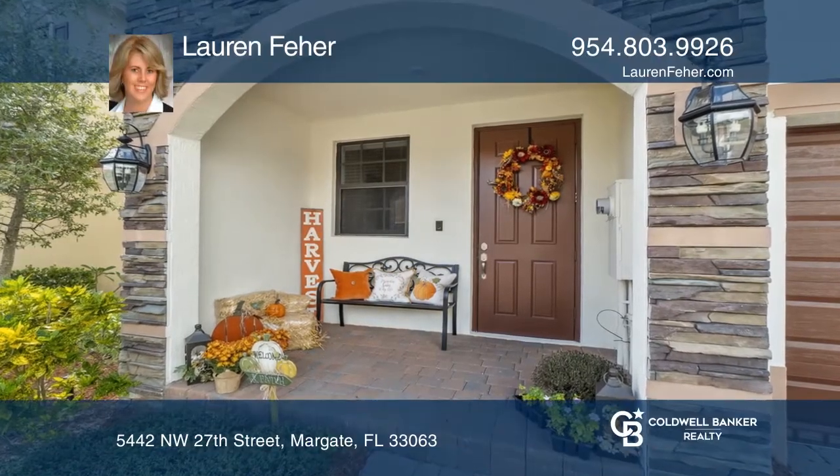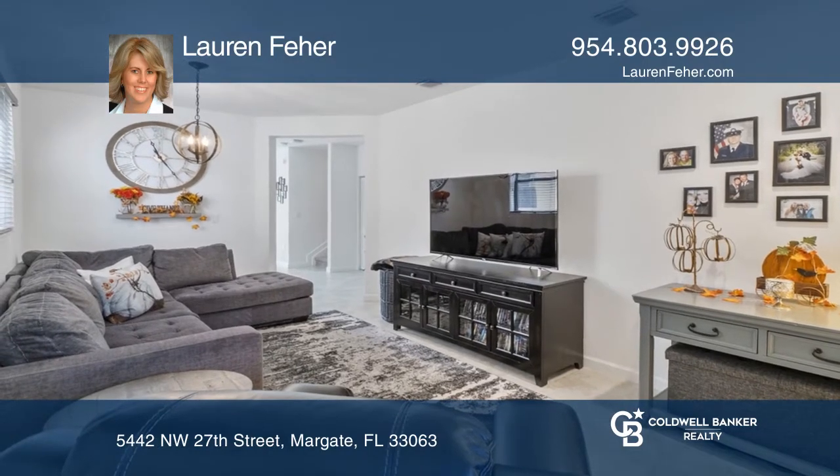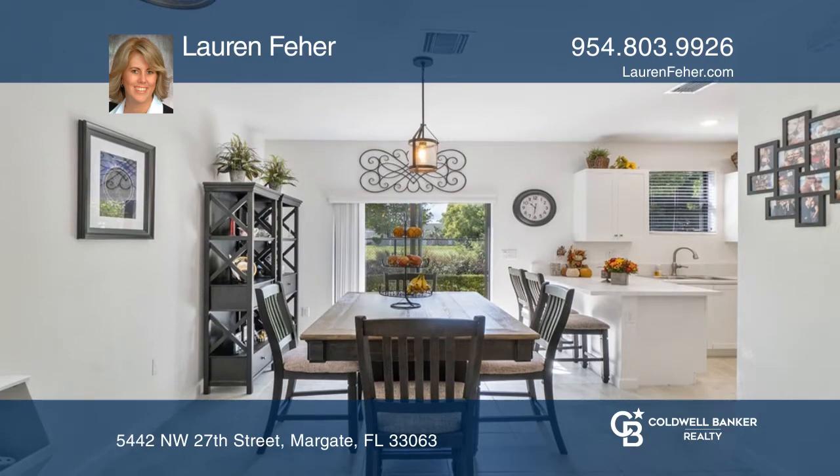A must-see newer construction four-bedroom townhome in Horizon at Celebration Point. You'll love this smart home with LED kitchen lighting, ring doorbell, and smart thermostat.